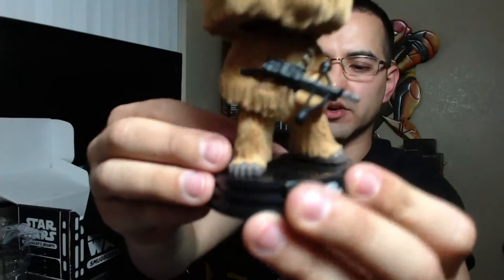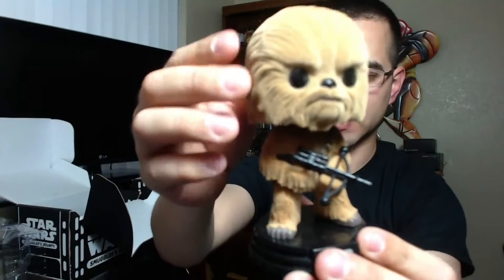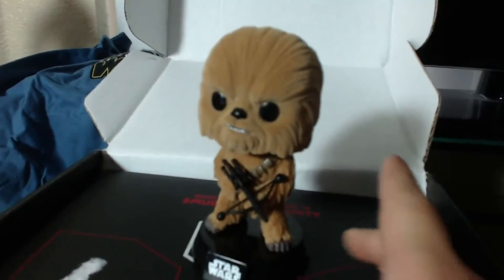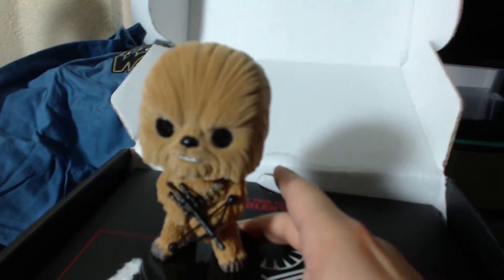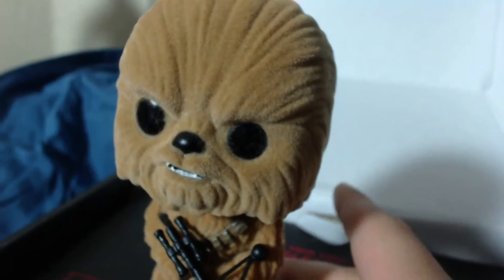Let me see if I could get a better view. It has this material it's made out of — it's not the typical plastic found on Pop figures, so it feels like he's made out of fur. It's actually a really neat one. Hopefully the HD quality comes through here, but you can kind of make out the little material that he's made out of.